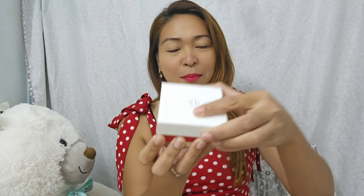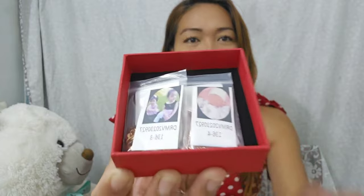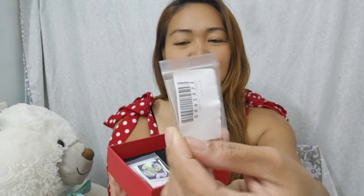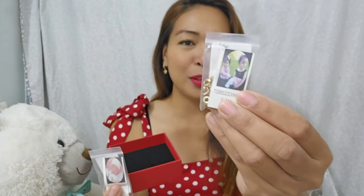The box is red at the bottom and white on top. They put everything together inside. This is the photo I used — a photo of my baby boy for the necklace. And this is my two daughters for the bracelet. I chose rose gold for both of these jewelries.